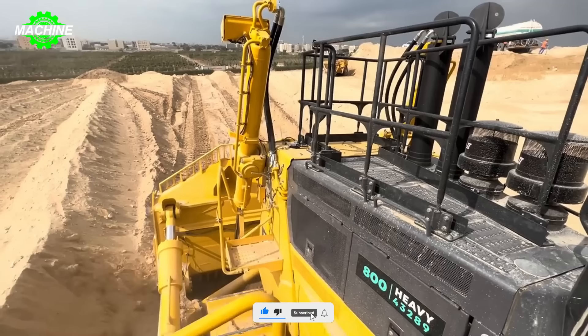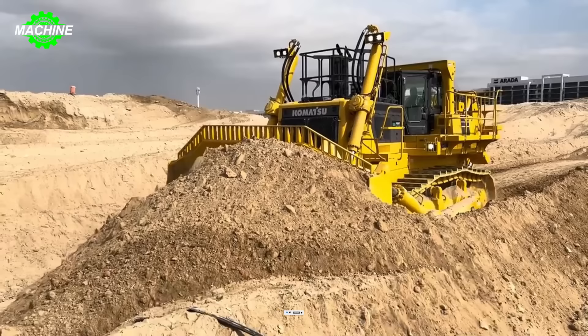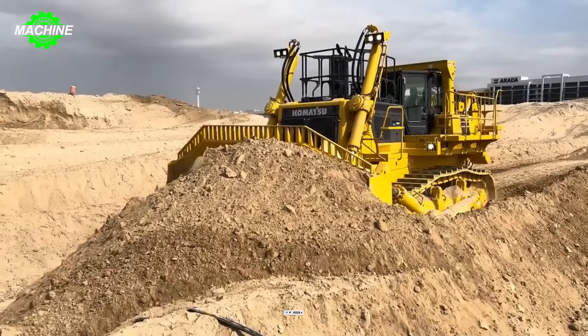Additionally, the machine's control system helps monitor and adjust operational performance to ensure efficiency in earth-moving tasks.